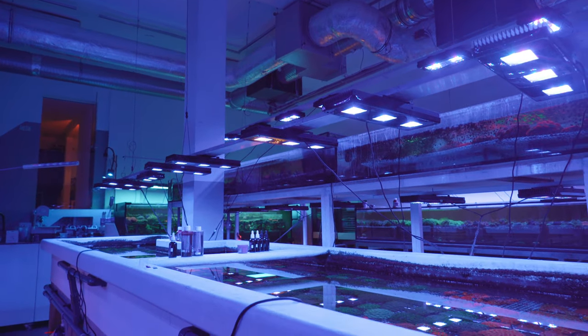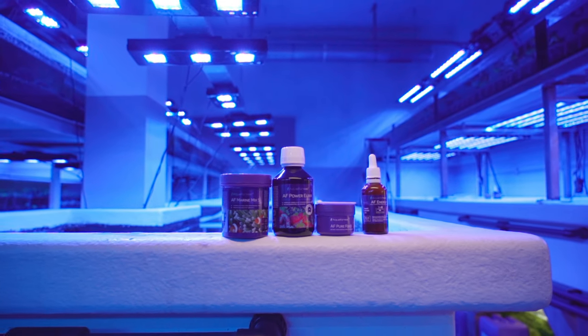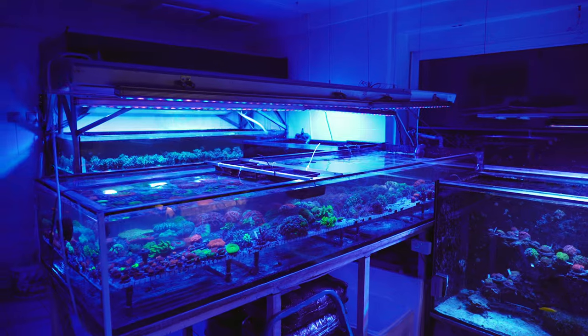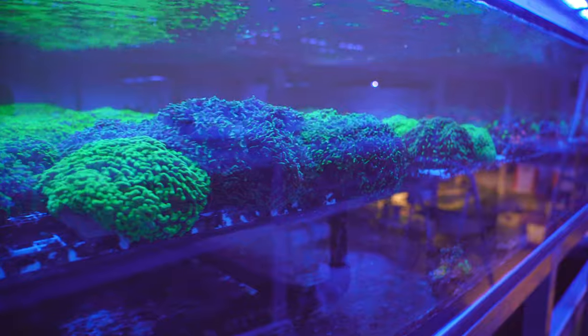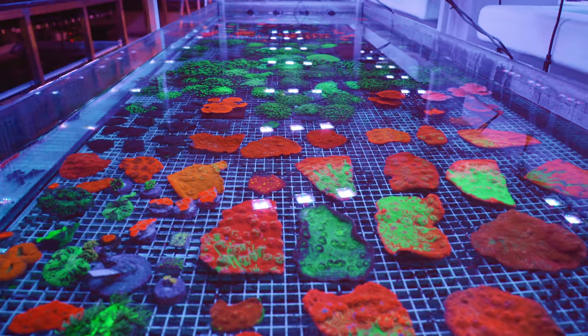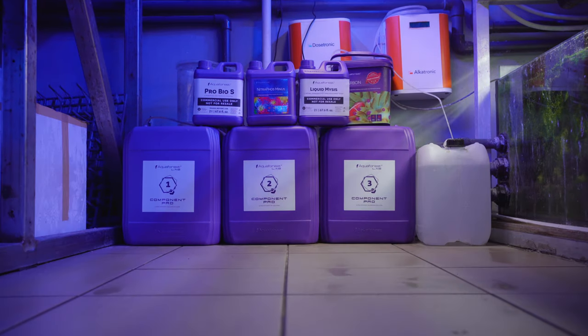From day one they've relied on and depended upon Aqua Forest to keep their business going. The majority of BJ Corals originate from the tropical waters of Australia and Indonesia. These fragile creatures are especially vulnerable to fluctuations in temperature and water chemistry during transportation. That's why providing them with the best possible conditions is a must.